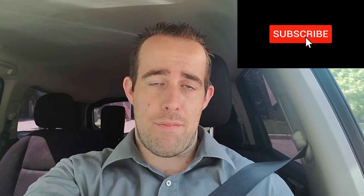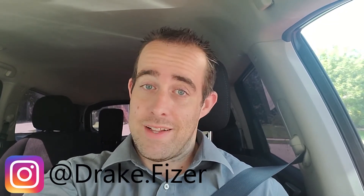Before I forget, make sure to hit that subscribe button. Hit that bell notification and give me a thumbs up if you like the content. Subscribe if you have not done so already — every little bit helps. We're on our way to 1,000. Let's get it.